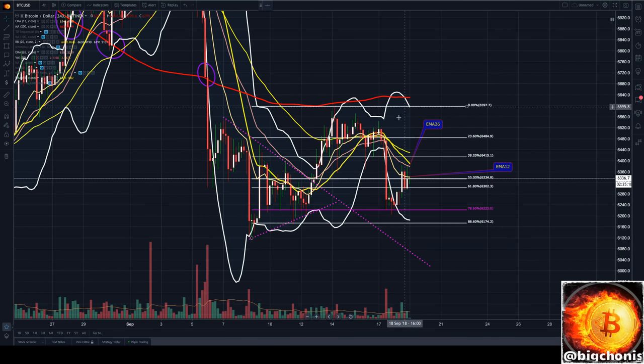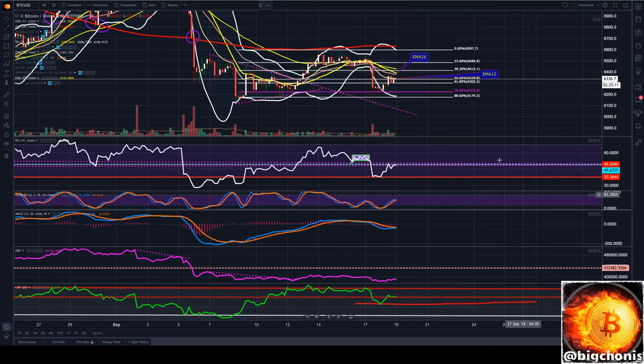Our four-hour Bollinger Bands are very wide right now. Note how tight they were before and how much of a big drop that actually brought on there.